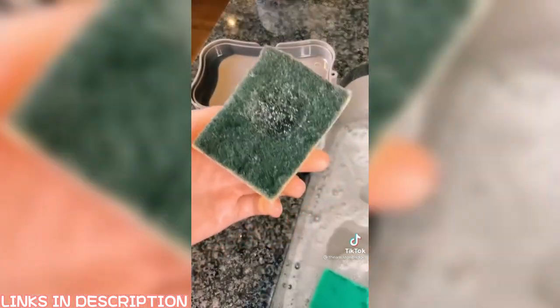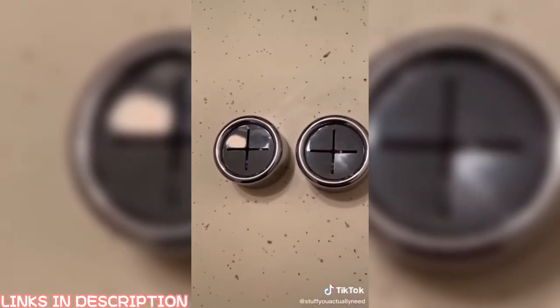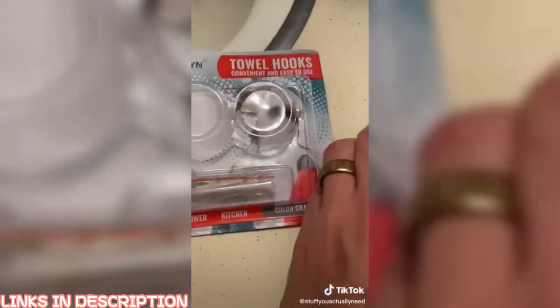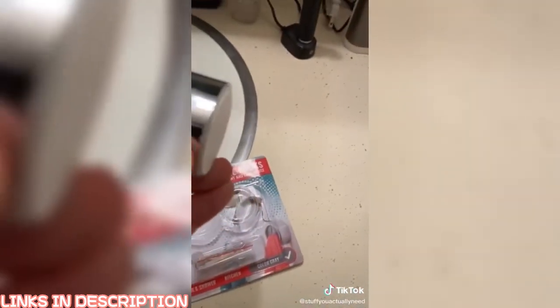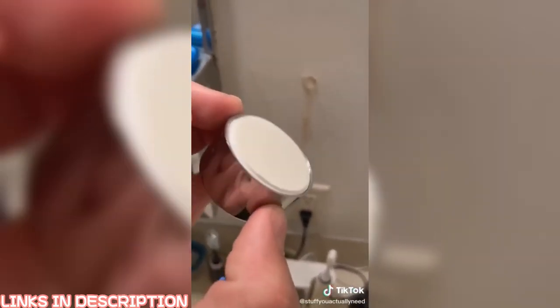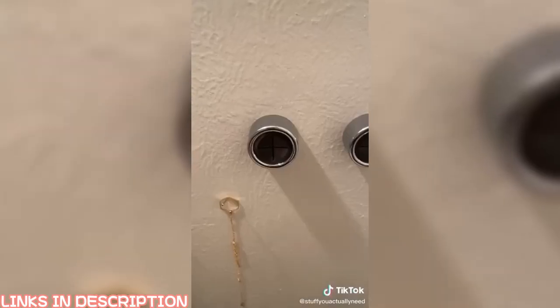Stuff you actually need, part 59. These are my modern towel hooks that I found on Amazon and they are amazing. They come with screws to help with install, but because I'm moving soon I'm just going to use the adhesive strip on the back. Once you take that off, these work with every type of towel — even bath towels — and you can put them wherever you want. Just push your towel in and you're good to go.